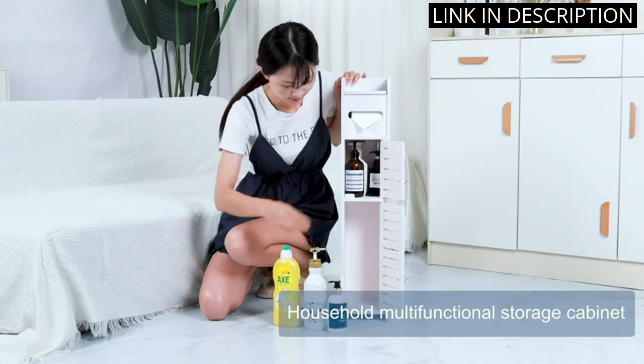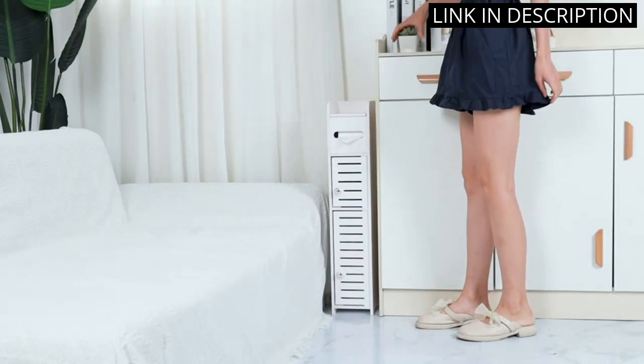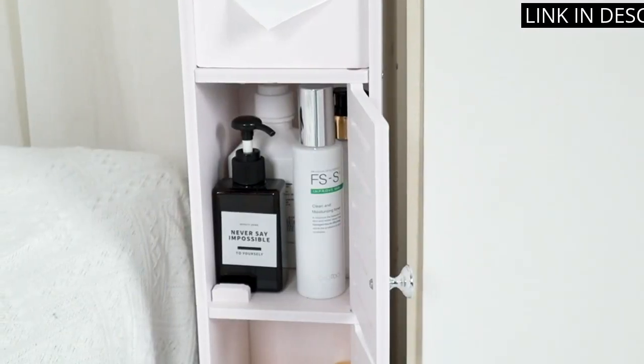The slim design of the cabinet ensures it doesn't take up too much floor space, which is essential in a small bathroom. The white finish complements my bathroom decor perfectly. I highly recommend this product to anyone looking for functional and stylish bathroom storage.